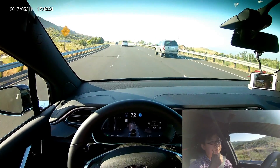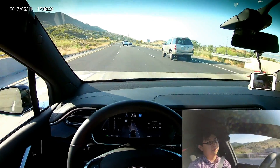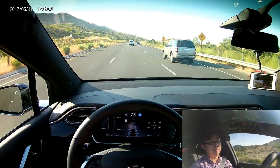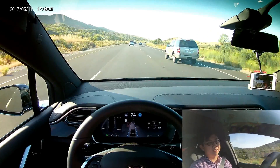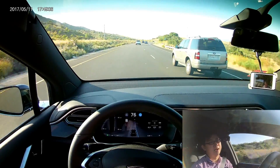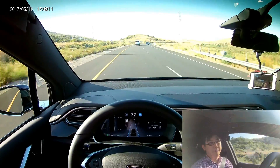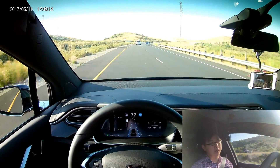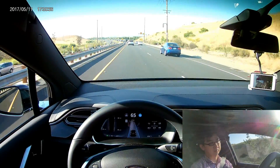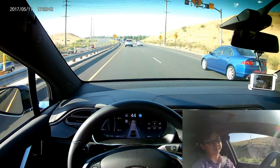I think the new update is really awesome — it's so much better than the previous one. The previous one is like, you cannot do this, you cannot do that, the speed limit is 35. It's pretty much useless except for when you're really on the freeway. But this one is actually pretty nice — the autopilot is working perfectly.